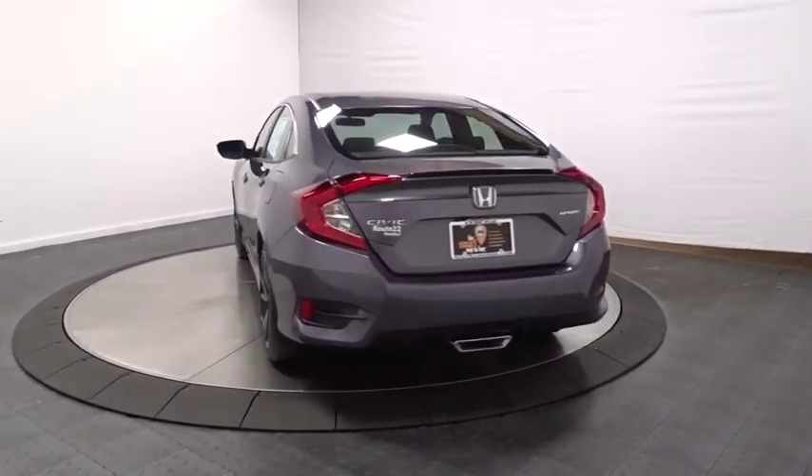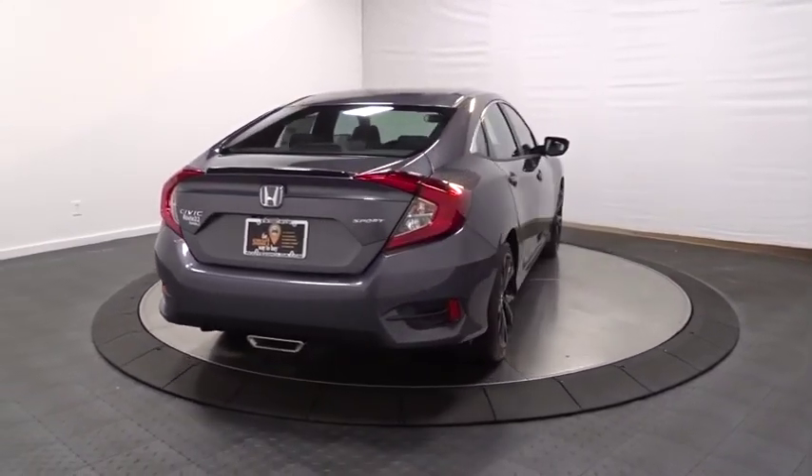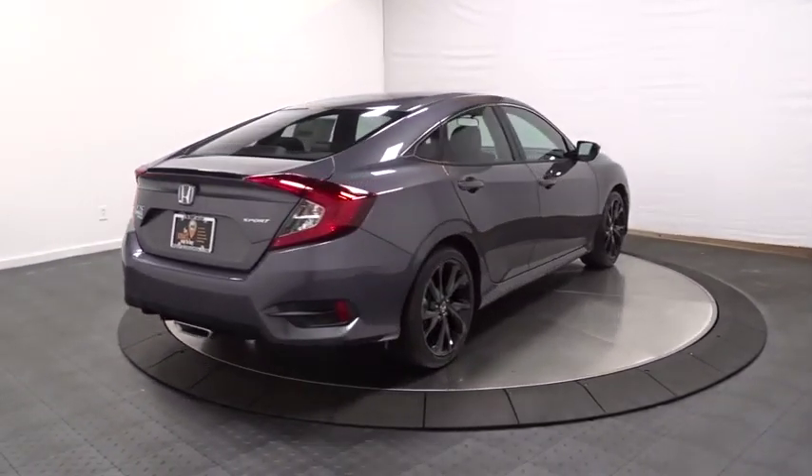Front-wheel drive, fog lights, trip computer, brake assist, tachometer, outside temperature gauge, day and night rear-view mirror.